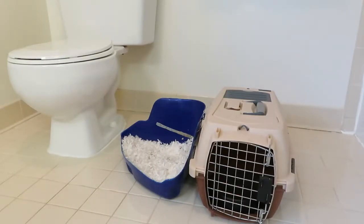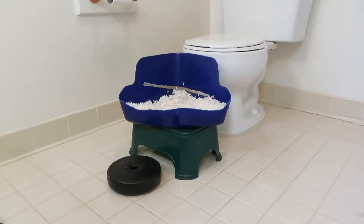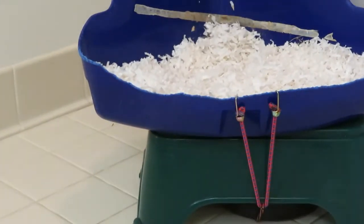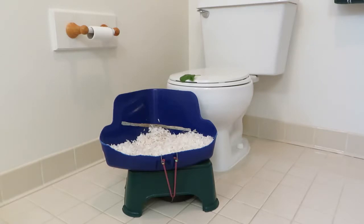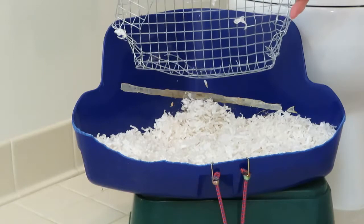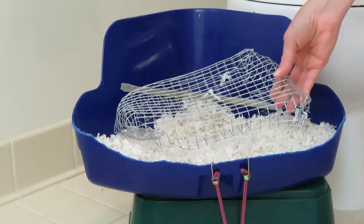After about a week I put his litter pan on a short stool in front of the toilet. I secured the litter pan to the stool and to a weight under the stool with bungee cords. I put treats on the lid of the toilet to encourage him to hop up. After about four days I added wire to his litter pan to get him used to standing on wire.